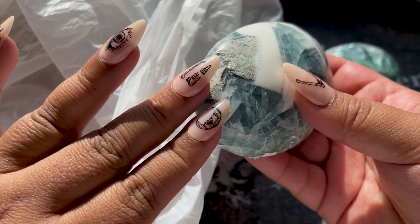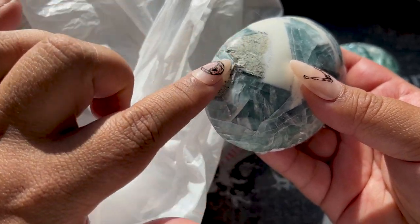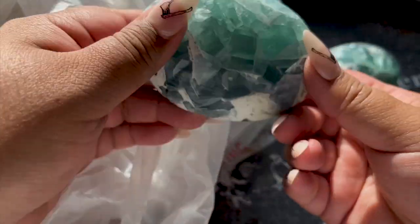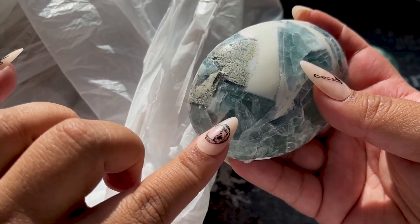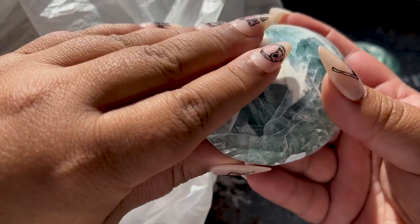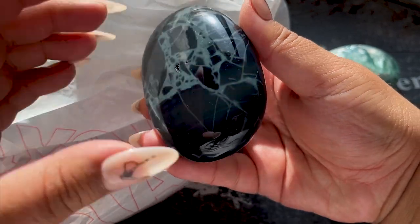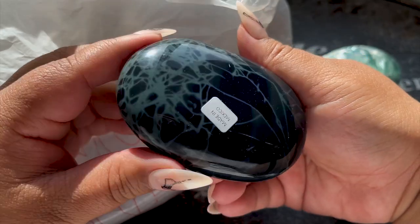Just for full transparency, I believe this piece has been repaired. Repaired crystals are not defective - they're not any less powerful or any less anything. It just means they didn't have enough material to polish, so they put a little filler in. It's not going to be any cheaper because it's still a very high quality piece, but I always try to call out repairs when I see them.